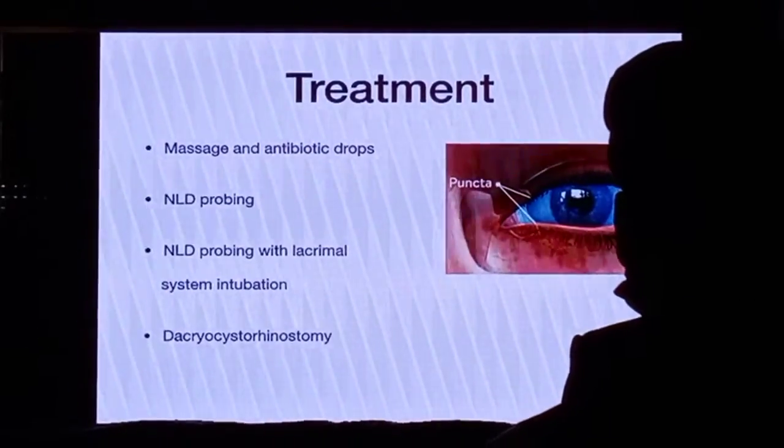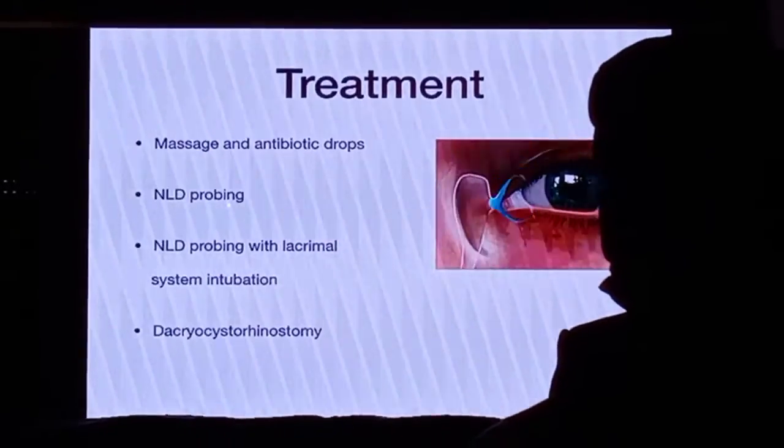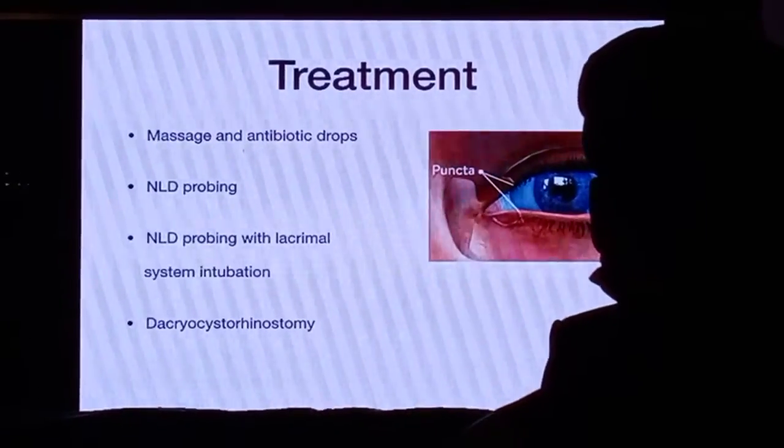So what are the options that we have? Massage, which she has already talked about. I talked about nasolacrimal duct probing, probing with intubation. And DCR will be done later on.